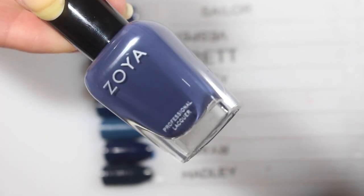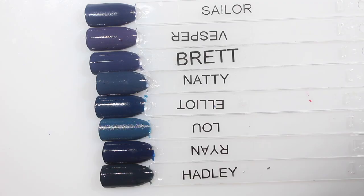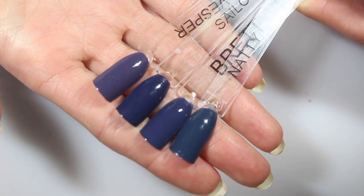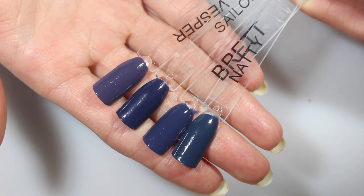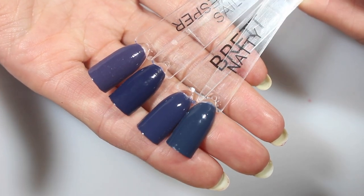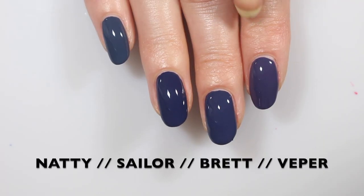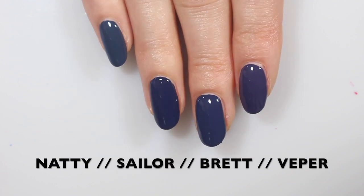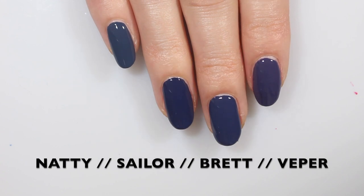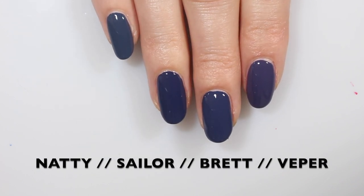Now we're gonna look at Brett. This is the really pretty kind of denim-y cream blue from this collection. I love this one, and I have a lot of blues to compare it to. Here are the four I think are closest: Natty, Brett, Sailor, and Vesper. I definitely think Brett is like Sailor and Vesper combined. Natty has a little bit more of that peacock blue, whereas Brett is more of that purpley gray blue. On the nails — this is Vesper, Brett, Sailor, and Natty — you can tell Brett is different. I'd say Vesper and Sailor had a baby, and that baby was Brett. This one's definitely unique in Zoya's collection.